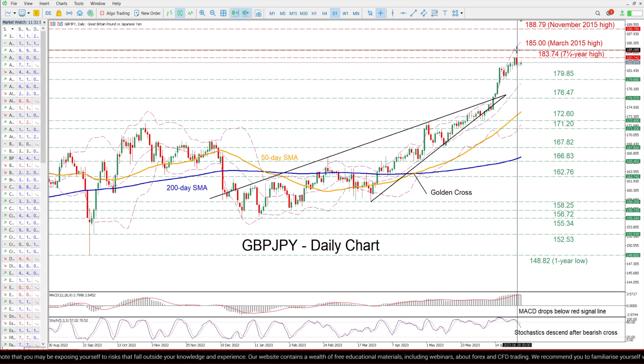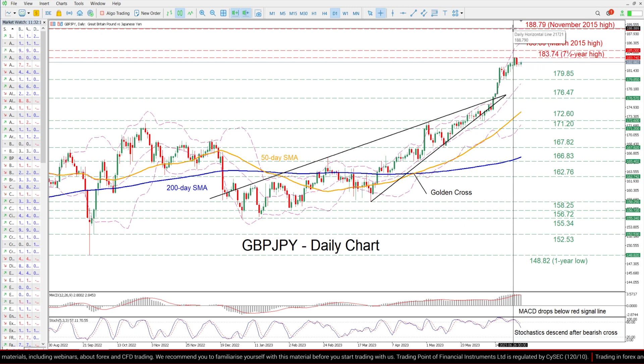Breaking above that wall, the price could ascend to post fresh multiyear highs, where the March 2015 high of 185 could cap its upside. A violation of that zone could trigger a rally towards the November 2015 high of 188.79.